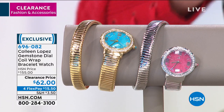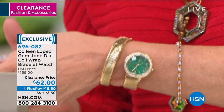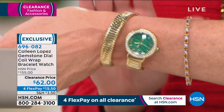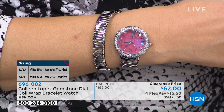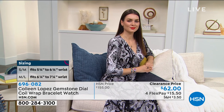Right now we have small-medium only — the medium-large just sold out. Small-medium comfortably fits up to a seven and a quarter inch wrist, up to seven and a half if you don't mind a little snug. Originally $155, now $62 — first time at our 60% off savings. Four flex pays means $15 to get this home. Also water resistant up to 3 ATM — splashes and light liquid exposure are fine. Comes beautifully gift boxed with a three-year manufacturer's warranty.